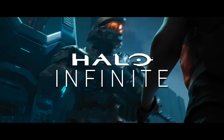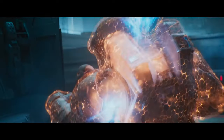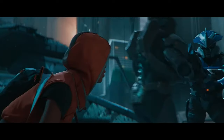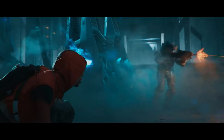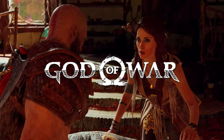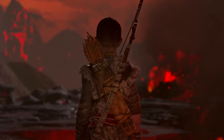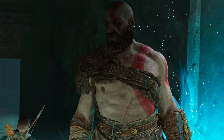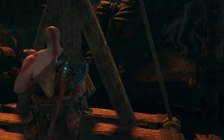I might have mentioned my appreciation of the Master Chief Collection in my personal rig video, so of course Halo Infinite is going to be on the list. I'll be testing in the campaign open world section for a worst-case benchmarking scenario, and also in some of the larger scale multiplayer matches. It also made sense to replace Horizon Zero Dawn with Sony's latest middle finger to console fanboys — God of War. Perhaps now I can finally play Horizon all the way through, instead of the same section over and over.